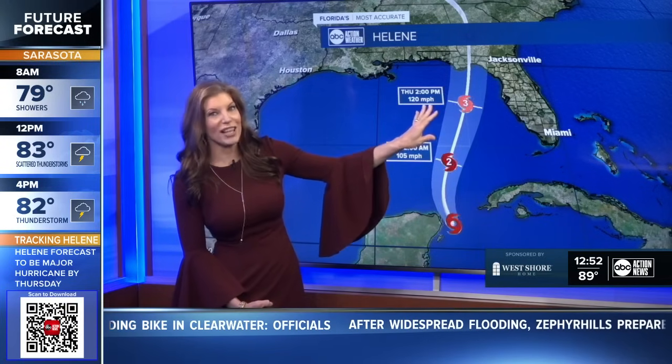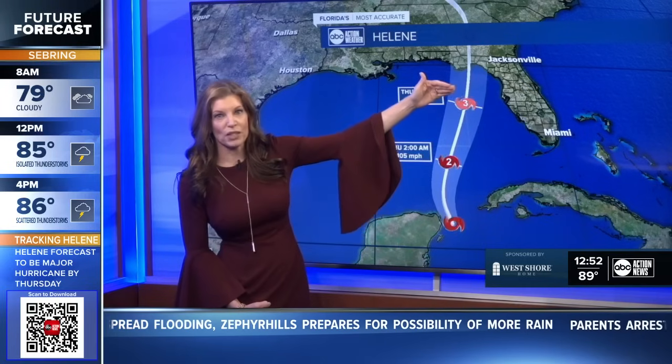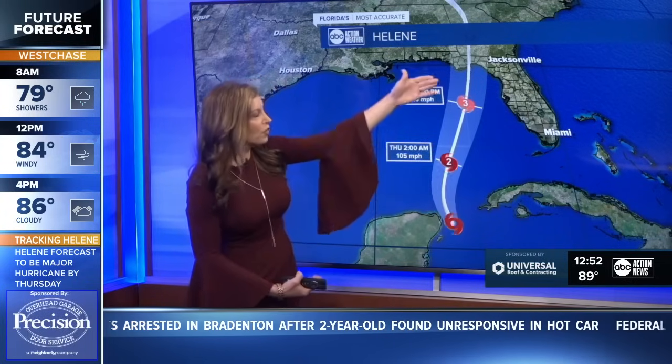We're talking four to ten feet above average tide levels. And because of the duration of time it will take to move north in the Gulf of Mexico, it is going to go through two tide cycles during that movement. So we will have a prolonged period of time where we've got that risk for storm surge flooding.